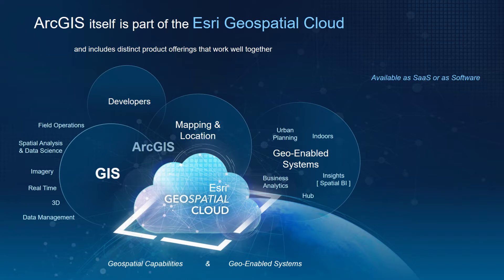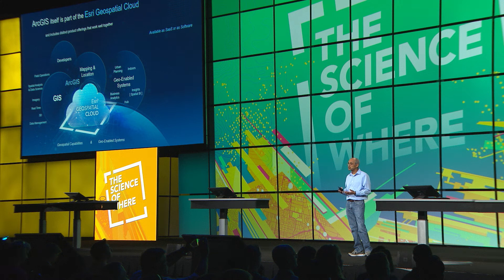ArcGIS is part of the Esri Geospatial Cloud, which includes distinct product offerings that work well together as a whole. It includes offerings for mapping and location, it includes GIS — both for organizations as well as developers — and all the capabilities of GIS. It also includes focused geo-enabled systems that are not GIS to their users but work with the organization's GIS. For organizations, the Esri Geospatial Cloud includes role-based licensing based on user types, and it's available as SaaS or as software.